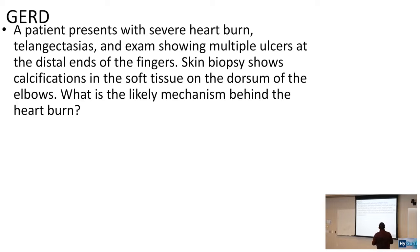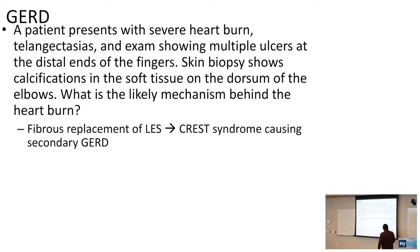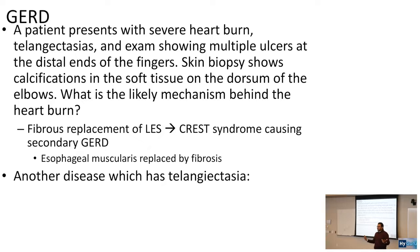A patient presents with severe heartburn, telangiectasias, multiple ulcers at the distal ends of the fingers, and a skin biopsy showing calcifications in the soft tissue on the dorsum of the elbows. This describes CREST syndrome: Calcinosis, Raynaud's phenomenon, Esophageal dysmotility, Sclerodactyly, and Telangiectasias. CREST syndrome is a form of limited scleroderma that causes esophageal dysmotility due to fibrous replacement of the lower esophageal sphincter, leading to secondary GERD.